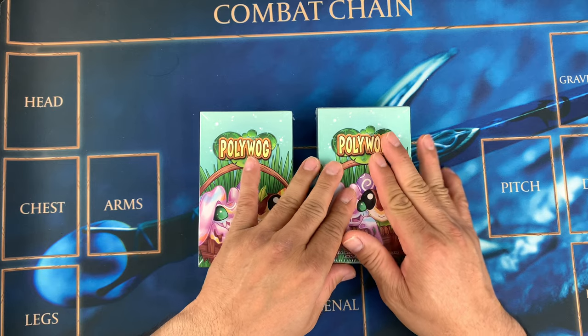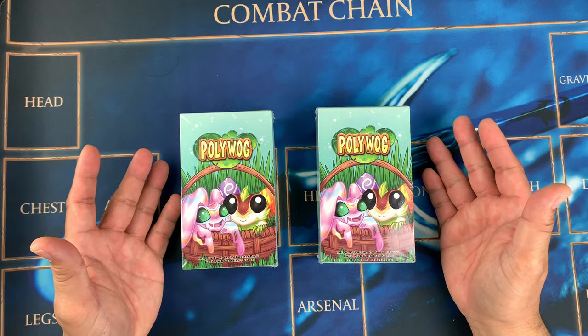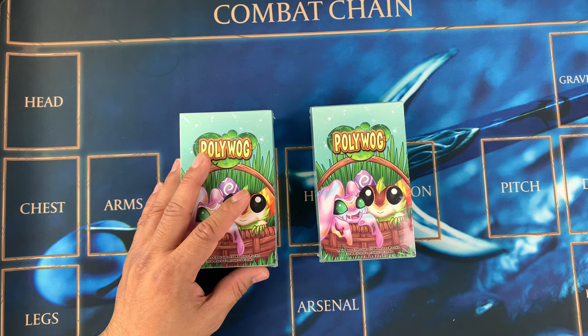We'll have a surprise for you! Thank you so much for watching my unboxing and unpacking. See you next video, bye! This is Band Trading Cards.